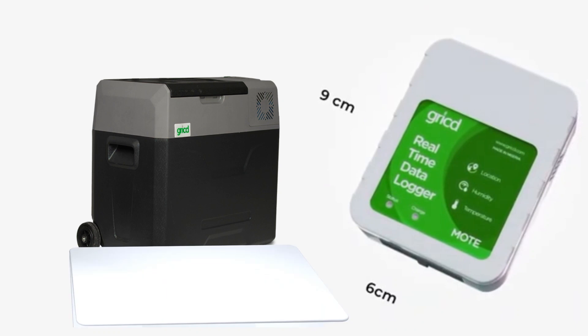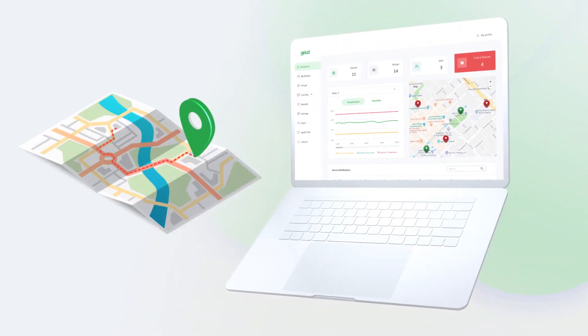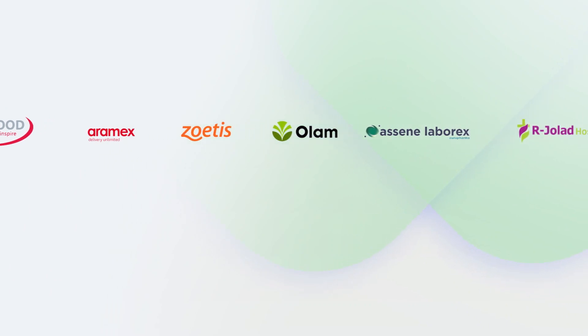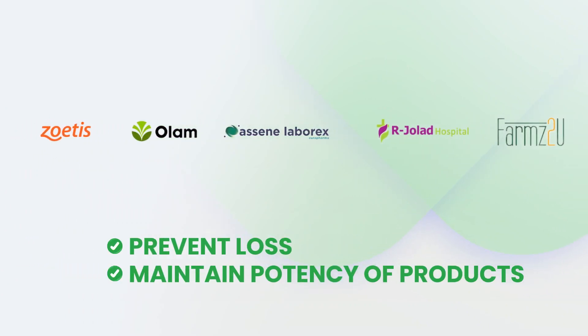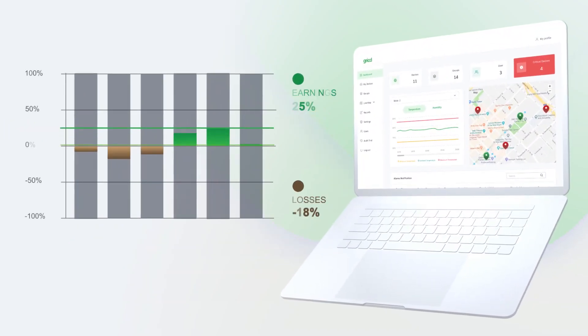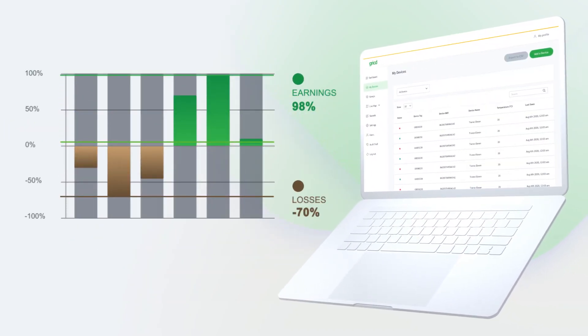Introducing the Greek MOT and its software — a real-time temperature, humidity, and location tracking device that has helped several organizations across the world prevent losses and maintain the potency of their products and specimen. Simply put, MOT helps curb losses and maximize earnings.